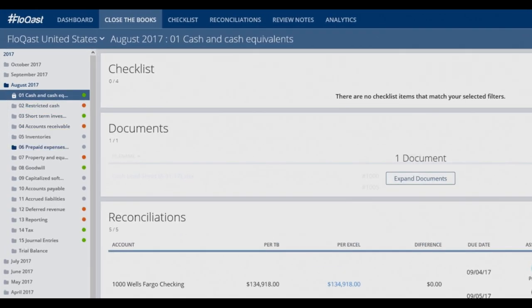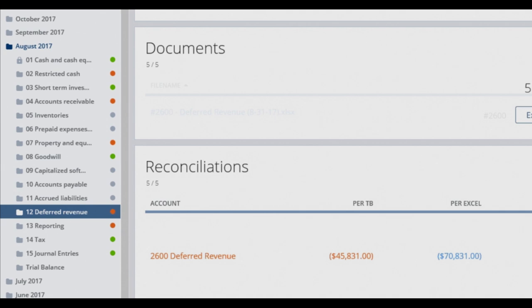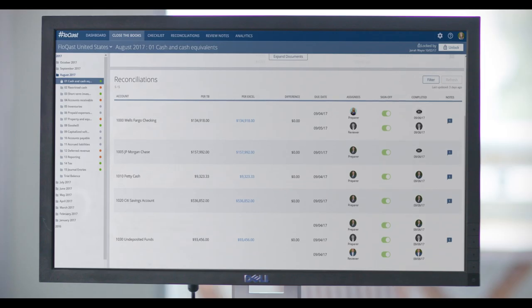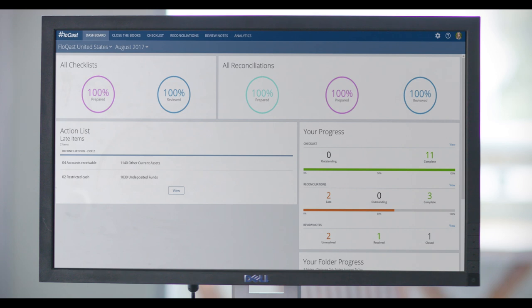With your standardized folder structure, you'll always know where to find whatever you're looking for. If something doesn't tie out, you'll immediately get an alert, and Flowcast brings you right to the item requiring attention. And once everything does tie out, you've got all the supporting documentation right at your fingertips, so you're always audit-ready.